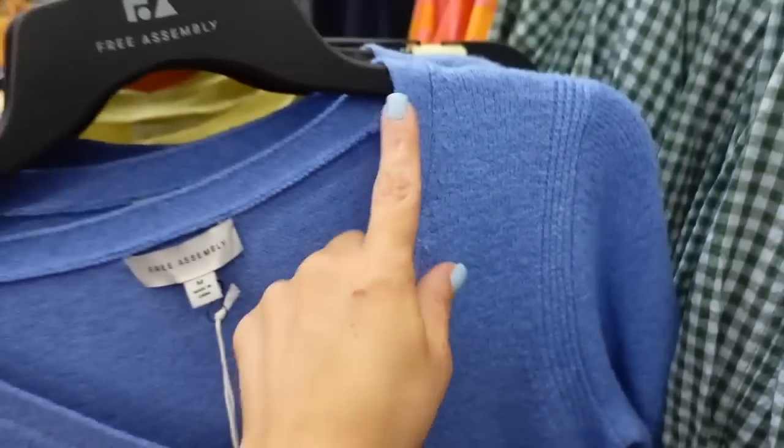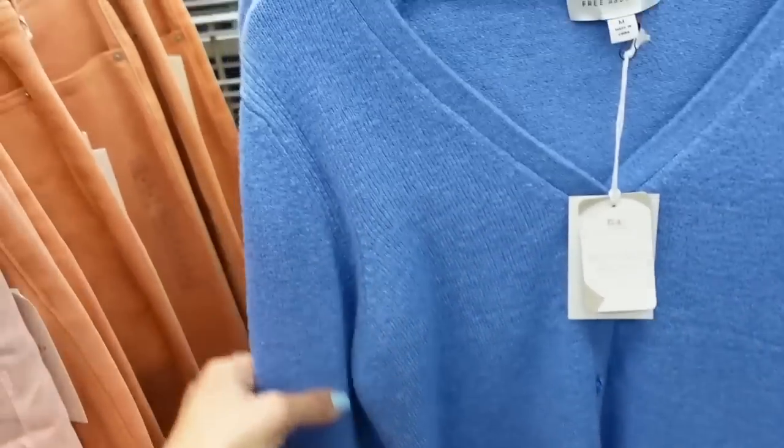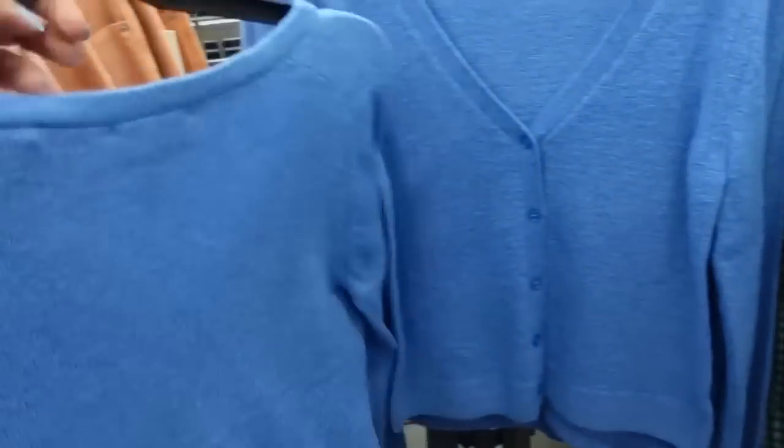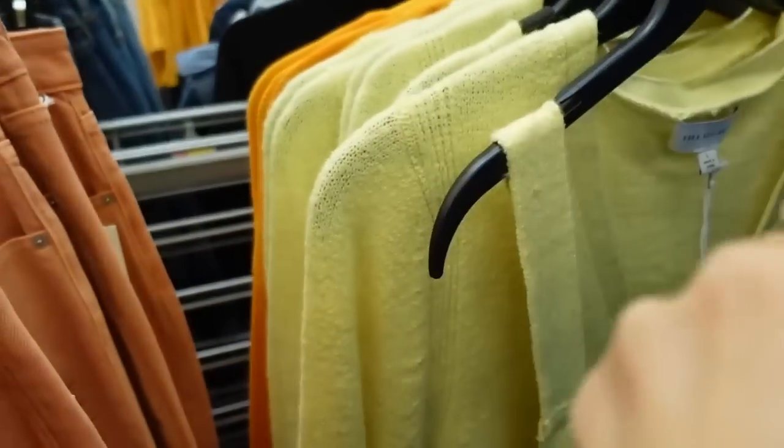Cardigans from Free Assembly — nice stretchy material, V-neckline, shorter fit with a ribbed bottom, a little bit of a drop sleeve, and ribbing with seam detailing at the wrist. Comes in blue and yellow.